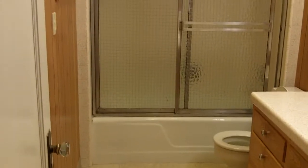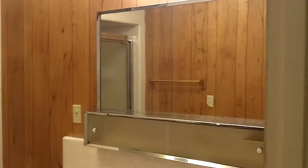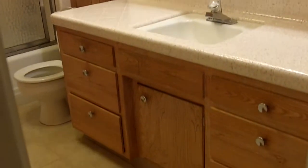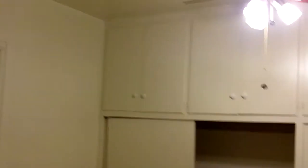Then the second bathroom — tub shower enclosure, nice vanity, large mirror, tile, and again lots of storage. This is the master bedroom with a nice big window and cupboards above the closet plus the closet area. Nice size room.